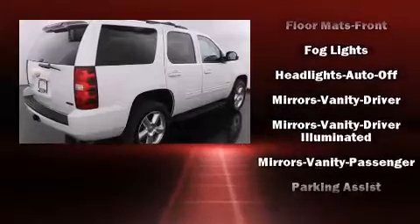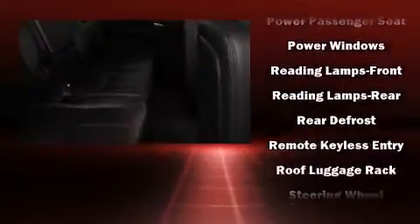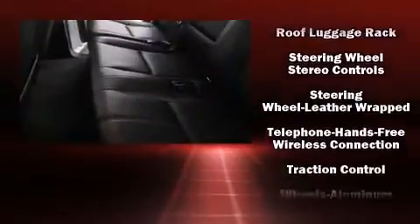Passengers are protected by various safety and security features, including dual front impact airbags with occupant sensing airbag, traction control, a security system, OnStar, and four-wheel disc brakes with ABS.